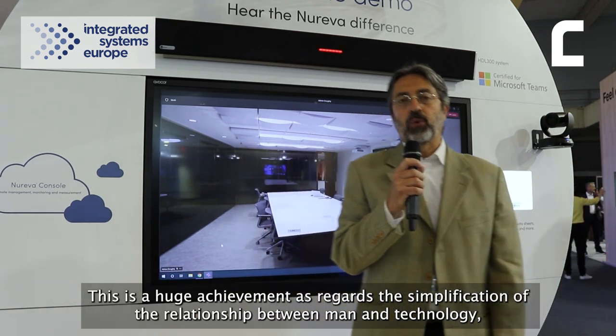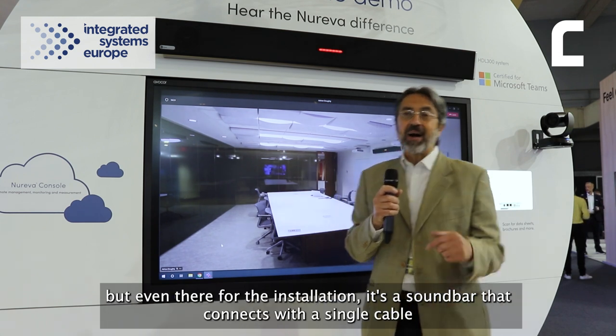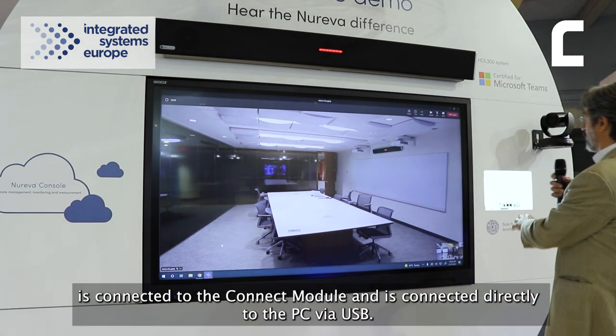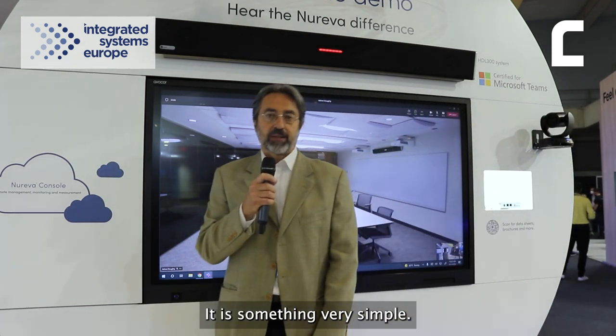Questo è una conquista enorme per quanto riguarda la semplificazione del rapporto fra l'uomo e la tecnologia, ma anche a livello installazione. Pensiamo che una soundbar che si collega con un solo cavo, viene connessa al connect module e viene collegata direttamente al PC via USB — qualcosa di veramente semplicissimo.